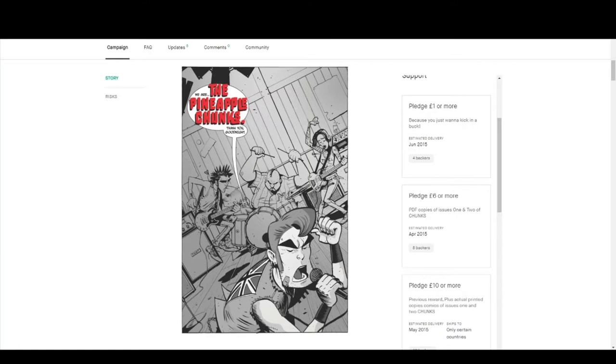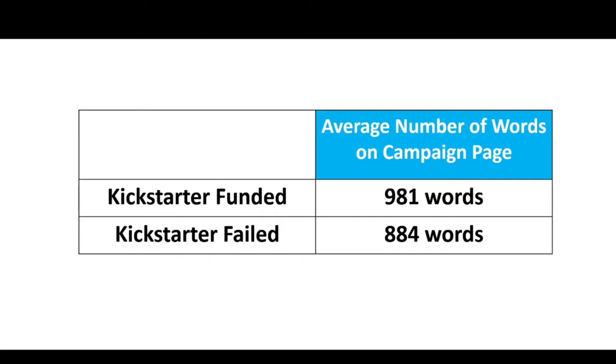Then I went and looked at how many literal words were on each of the campaign pages — all the ones that were funded and the ones that failed. And as you can see from the screen, they were pretty much like for like, not much of a difference, only about 90 to 100 words difference. One thing I would say is try and keep your words on your campaign pages to under a thousand words, purely because you've won the click, they're on your page, and the longer someone has to read down the page, the more chance you've got of losing their attention.